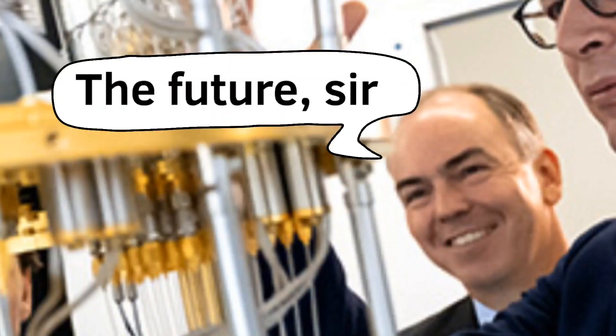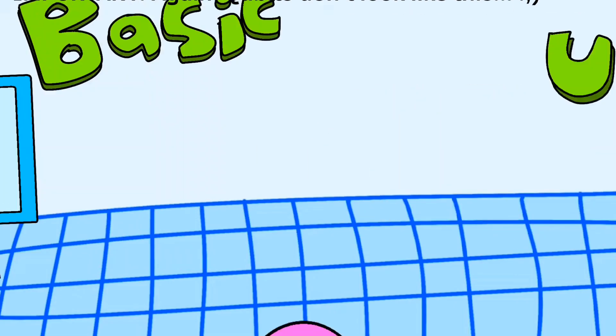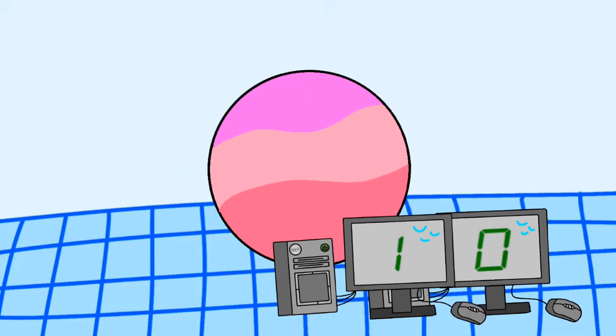Now, what does this have to do with future technology? Scientists are working on quantum computers, which don't need to run on a binary system. Instead, quantum computers use qubits — a basic unit of quantum information capable of existing in a superposition of two states simultaneously, unlike classical bits. I'll get into more depth on superposition later in the video.